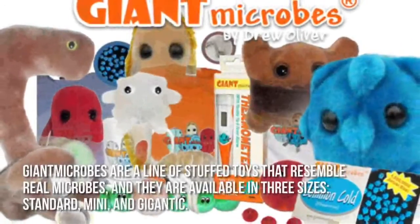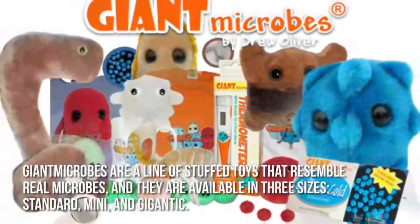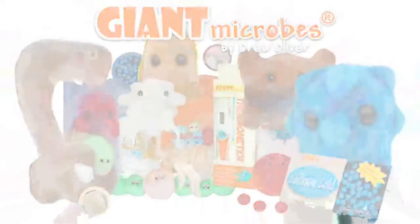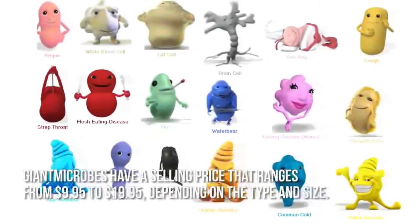Giant Microbes are a line of stuffed toys that resemble real microbes, and they're available in three sizes: standard, mini, and gigantic. Giant Microbes have a selling price that ranges from $9.95 to $19.95 depending on the type and size.